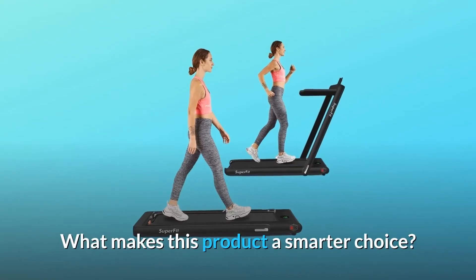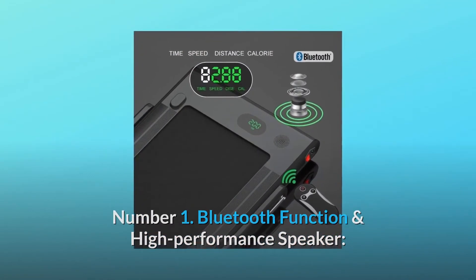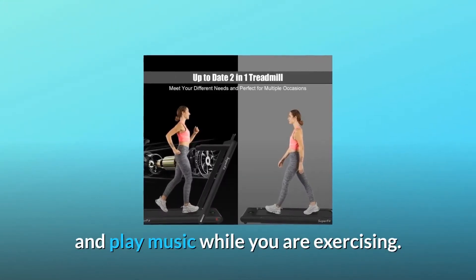What makes this product a smarter choice? Number 1: Bluetooth function and high-performance speaker. You can connect the treadmill to your phone through Bluetooth and play music while you are exercising.